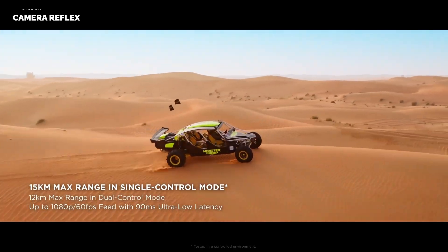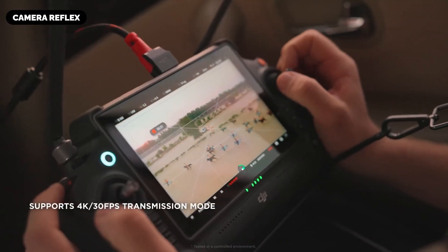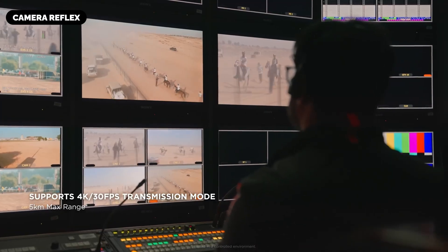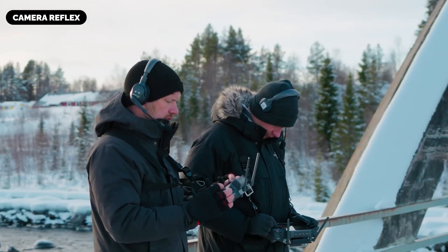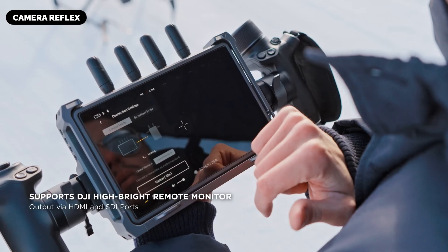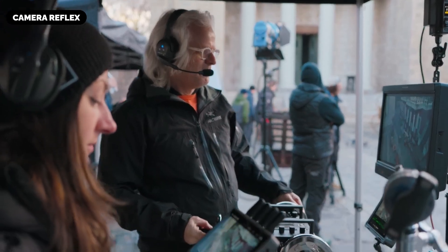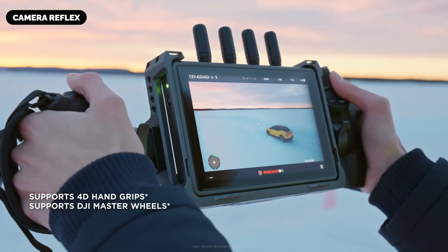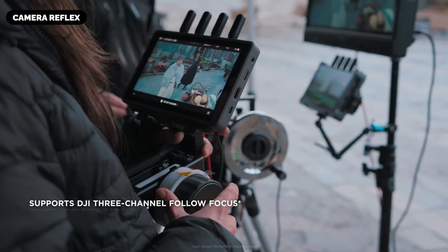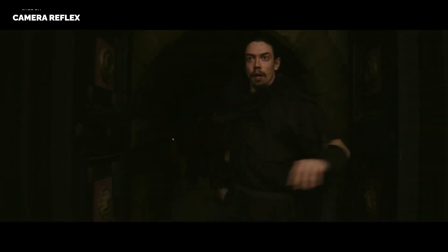Connectivity and Control: Unprecedented Precision and Range. The rumored DJI Inspire 4 is anticipated to enhance its control systems with DJI's new O4 Transmission System, speculated to offer a remarkable control range of up to 15 kilometers (9.3 miles) in optimal conditions — ensuring reliable communication for long-range flights, ideal for expansive landscapes, industrial inspections, and remote location filming.